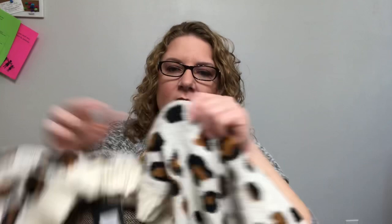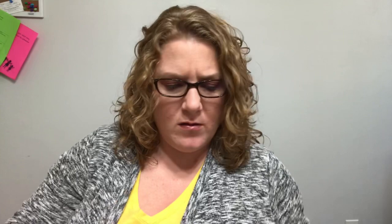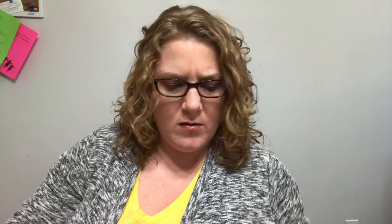It's got a white background with black and brown animal spots — leopard, I guess. I don't know if I like that or not because it's kind of long. I don't really do well with long cardigans because I'm so short, so we'll see.